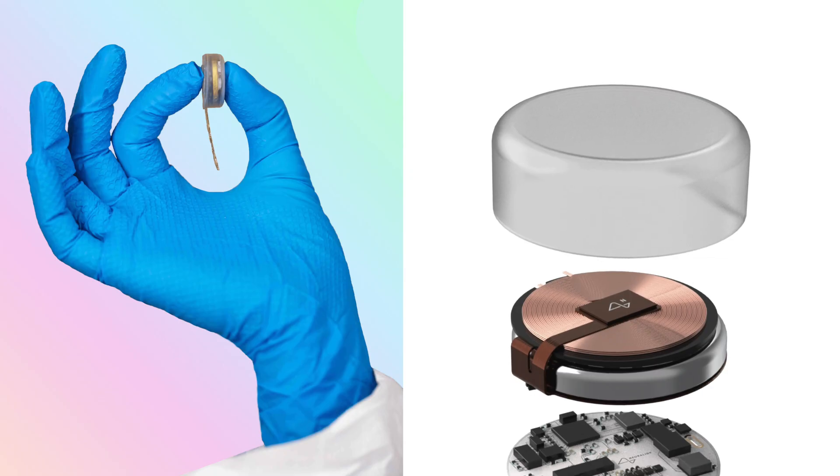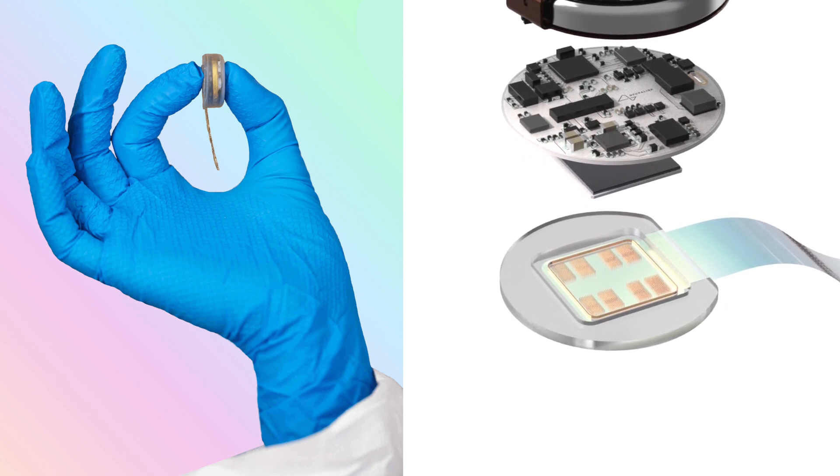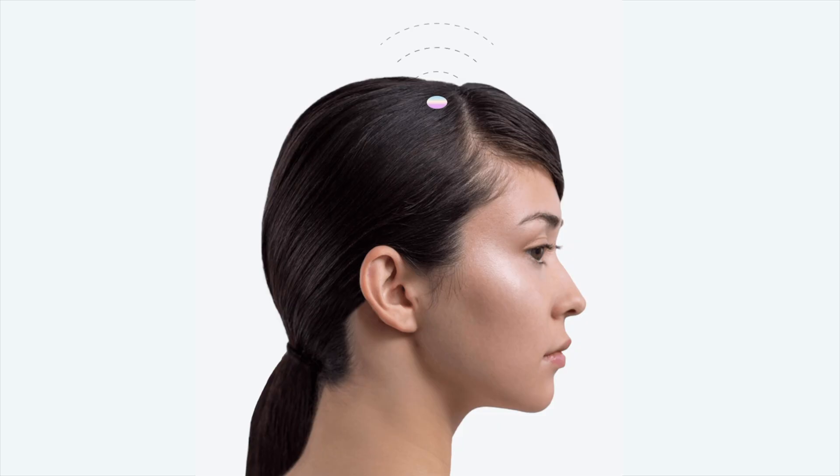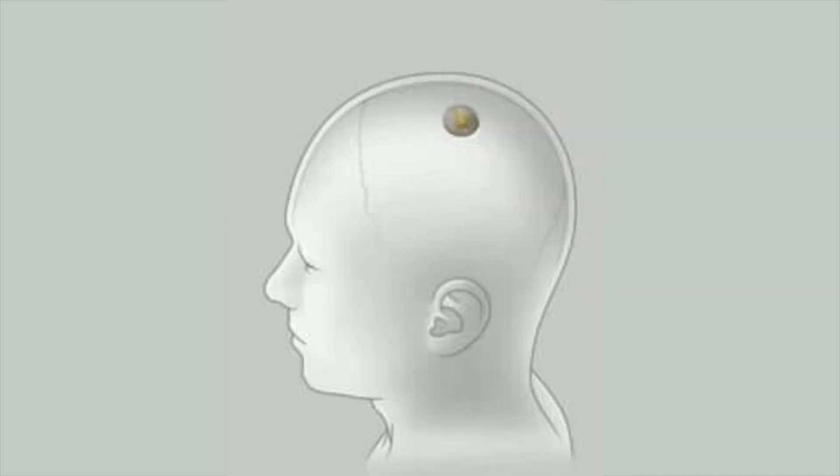The device is a tiny chip about an inch in diameter that's implanted into your brain to measure signals in the brain and to send and receive signals from the chip via Bluetooth technology. How it works is they remove a part of your skull to insert the chip and then close it up with super glue.